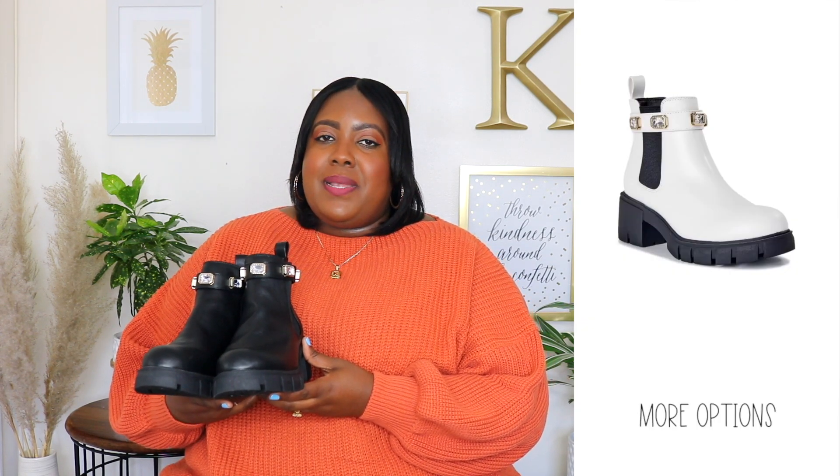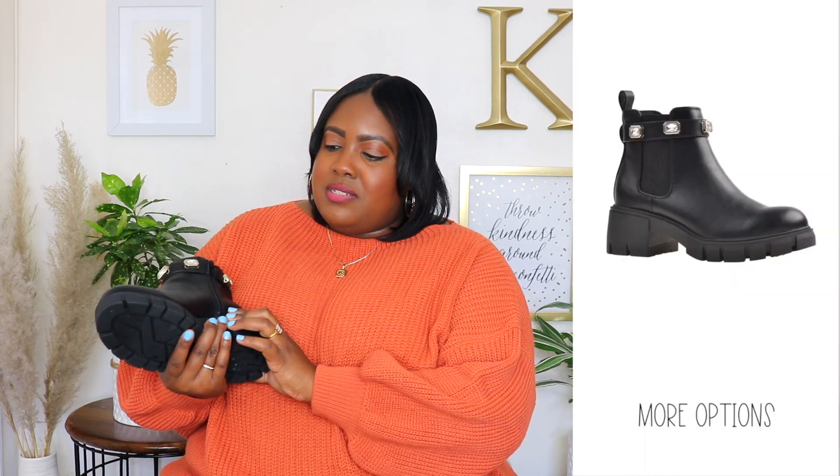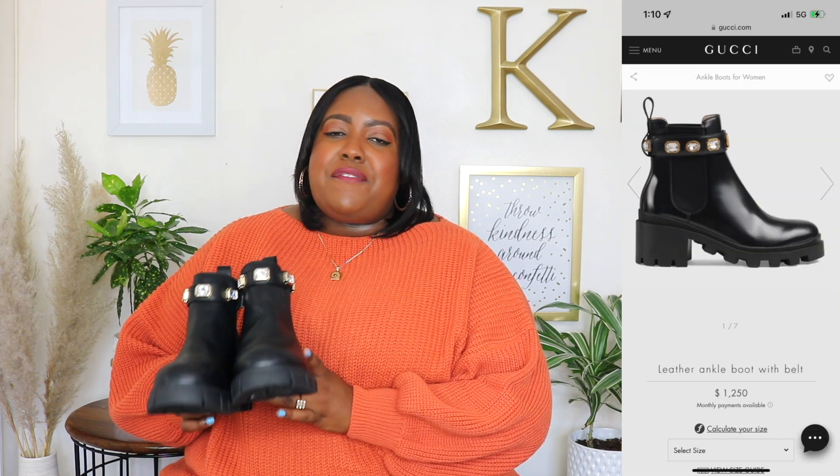Next up are these Madden NYC Lug Soul Chelsea boots. The price is $35 at my local Walmart, $40 online, and I picked these up in my size 8 — they're true to size. It has a rounded toe, a lug sole insole which is not heavyweight, and I'd say medium weight, perfect for fall and winter with socks. It has a zipper, a sustainable comfort insole, and I absolutely love the rhinestone detail going around. It also has an elastic panel so it's easy to slip on and off. Steve Madden's version is $130, Madden Girl around $70, and Gucci has these for $1,250 — so definitely grab these from Walmart.